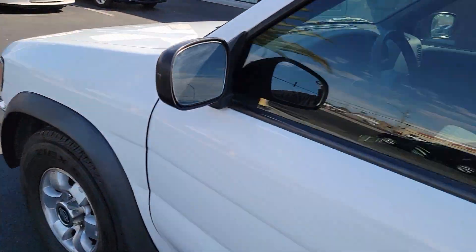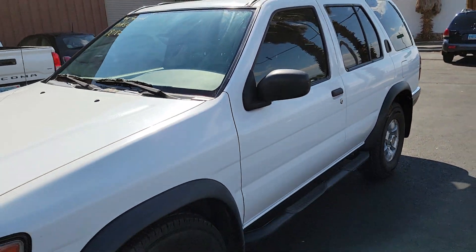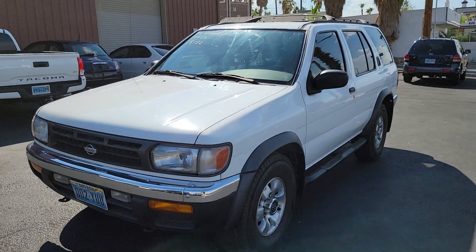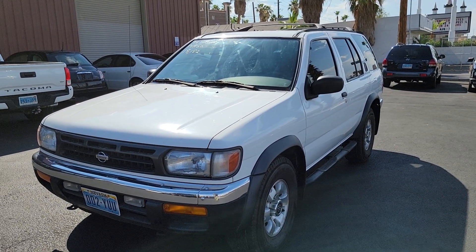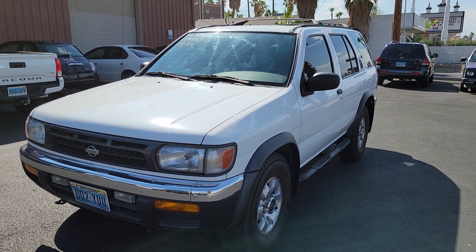This is going to the highest bidder on MotoBucks. This was donated to the Nevada Paralyzed Veterans and will be available on MotoBucks to the highest bidder. If you have any questions, reach out to us at MotoBucks — we'll answer anything we can. Download the app for Android or Apple, and happy bidding.